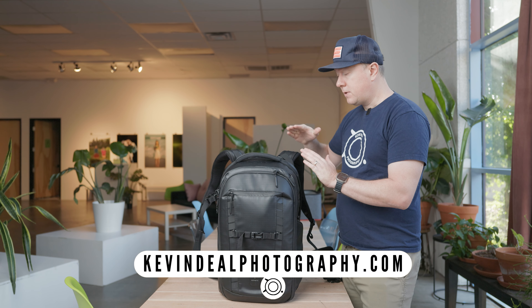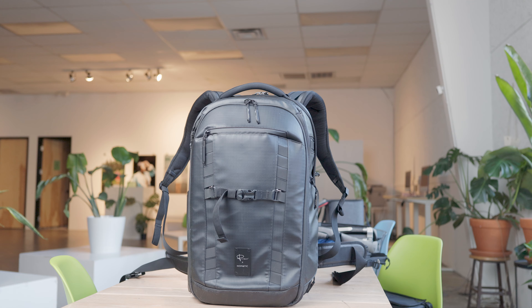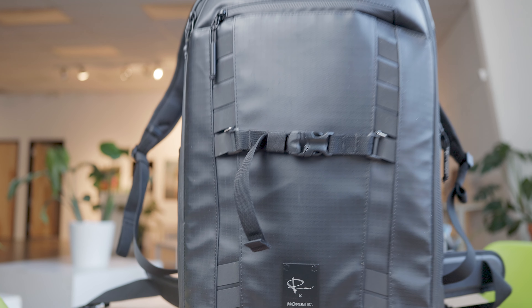Welcome to Kevin Deal Photography where I take you on my journey through photography. On today's episode I'm going to show you my typical travel setup when I use my Canon R system and RF glass along with the Nomadic 35 liter Peter McKinnon bag.